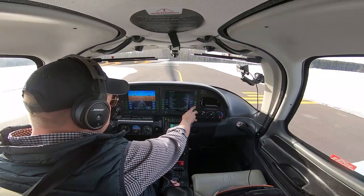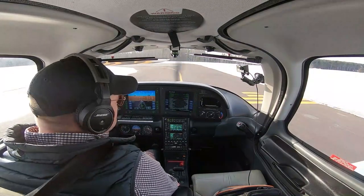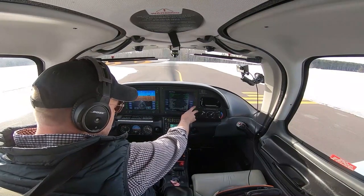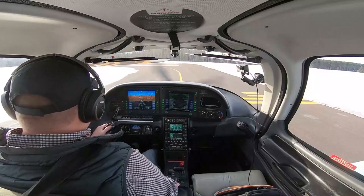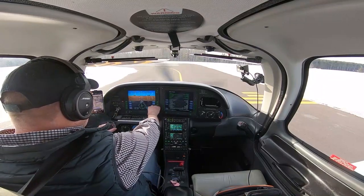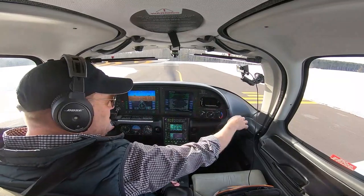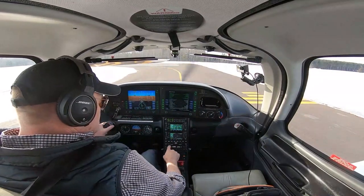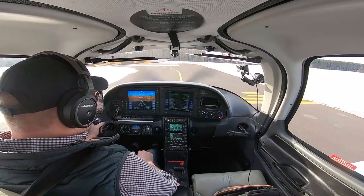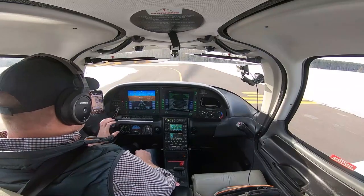Fuel pump is on. Mixtures are full rich. Flaps — we're going to bring those down to 50%. Looking out on the wing to make sure they go down on both sides — they are, and we have a light. Transponder is set to squawk 1200. Autopilot — we're going to engage it in heading mode, check the heading bug left and right, verify disconnects work on both sides, and confirm we can overpower the system. Autopilot's been disconnected and retrimmed.